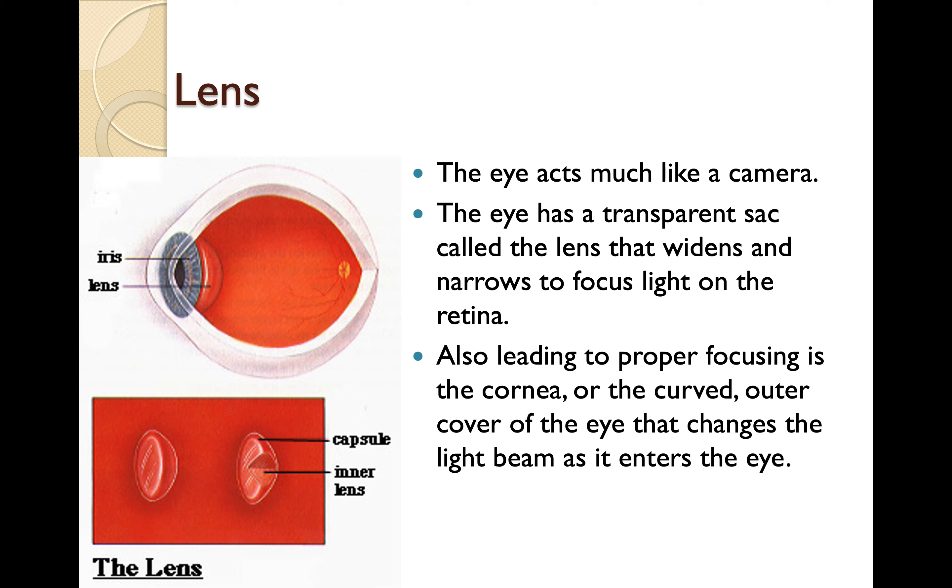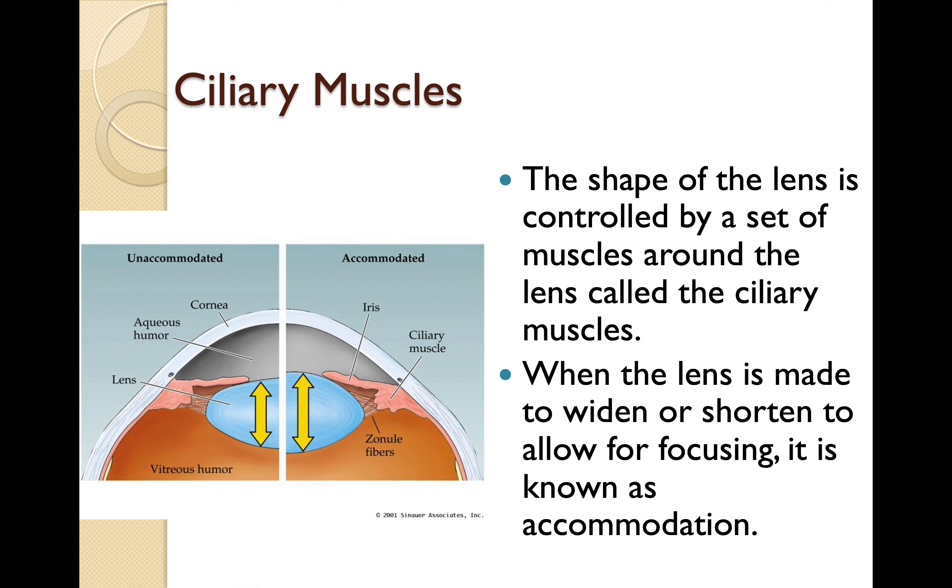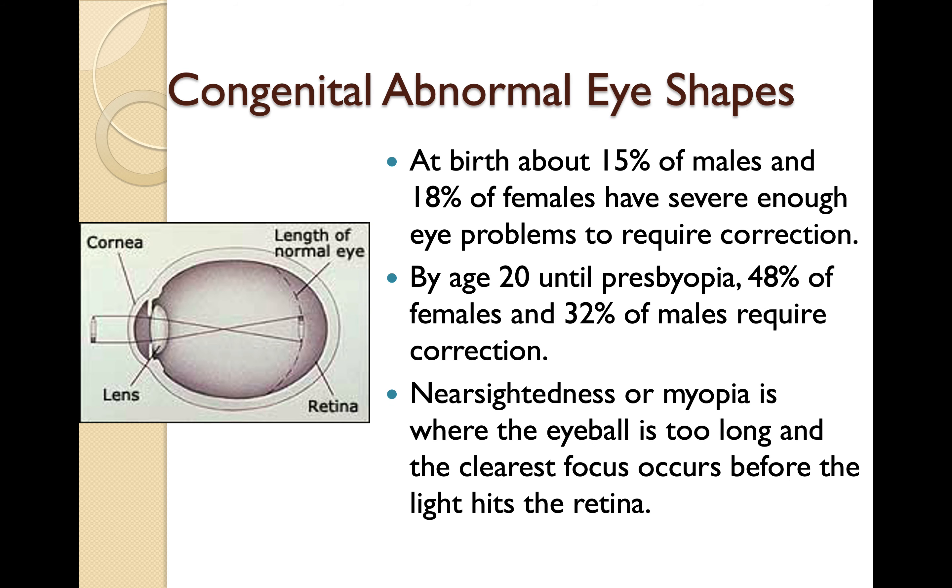An astigmatism is where the lens was not focused properly. The shape of the lens is controlled by a set of muscles around the lens called the ciliary muscles. When the lens is made to widen or shorten to allow for focusing, it is known as accommodation. At birth, about 15% of males and 18% of females have severe enough eye problems to require correction. As you get older, your lens becomes less flexible — presbyopia — so around age 50, you start needing reading glasses. Some people need permanent glasses, but no matter what your situation, you'll probably need reading glasses eventually.